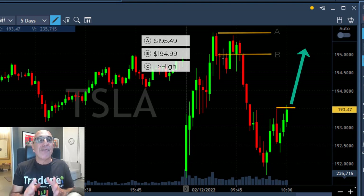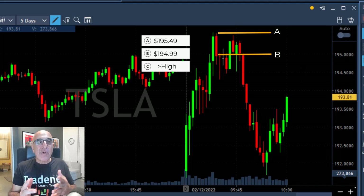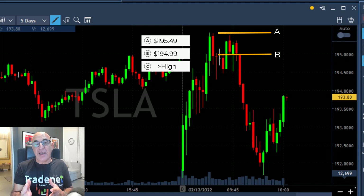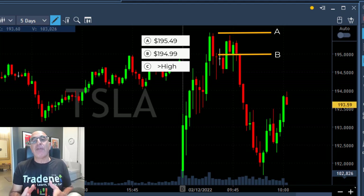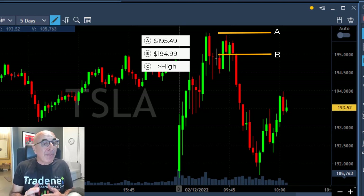That gives me the idea I should add, and I'm adding another 600 shares right here, expecting Tesla to recover because the S&P finally recovered. My next question for you: where should my target be? Option A would be the highs, B would be just before the whole number — 194.99 — and C is over the highs. I'm going to answer this question at the end of the video.